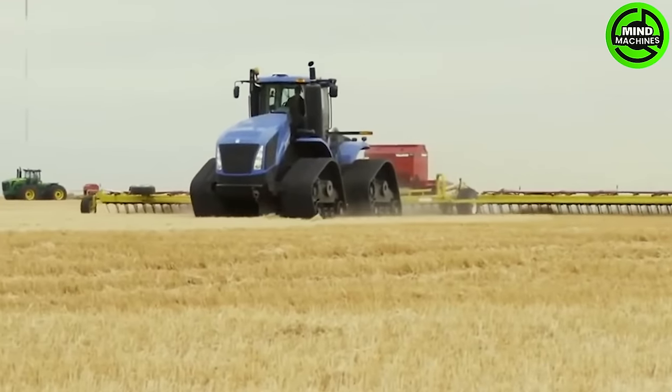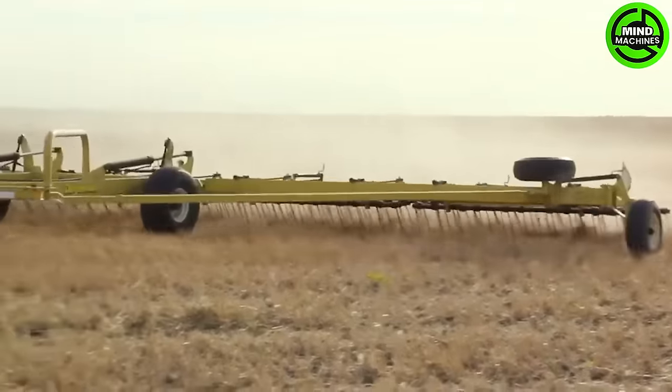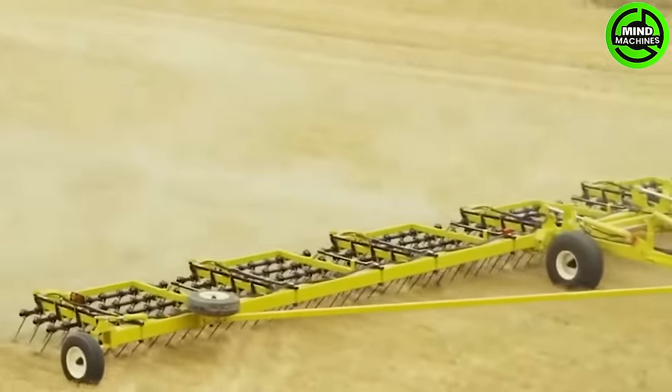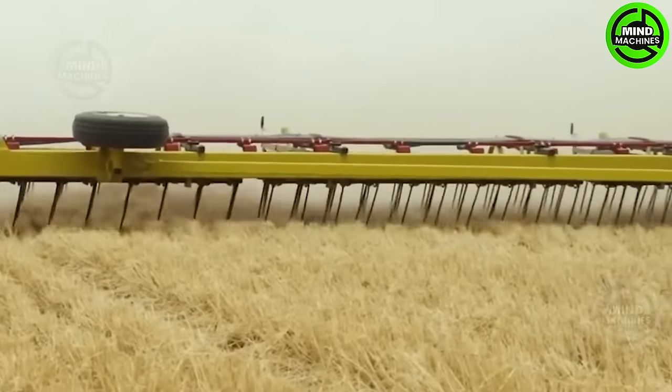The DL Mann Straw Master Pro series is an innovative machine crafted for straw management and light tillage. Its configuration includes 30-inch tines arranged in four rows, surpassing competitors in performance.